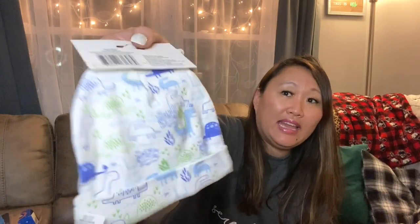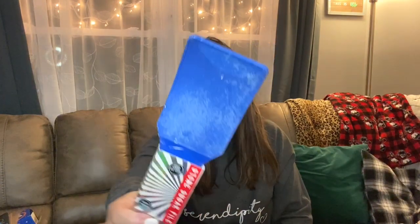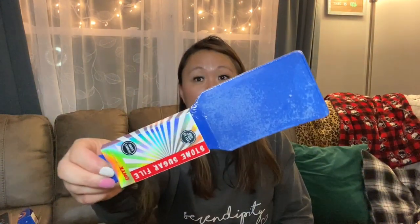I also found this for the baby — this cute little dinosaur hat with little mittens. It's just the cutest thing and I absolutely love it. I picked that up for my sister as well. For a dollar you get both the hat and mittens — such a good find. And then I was also able to find this Stone Sugar File by the same brand, Onyx Professional. It's double-sided and you use it on your feet for a pedicure. It's name brand and it feels very coarse — like it would work really well. Great find for a dollar.